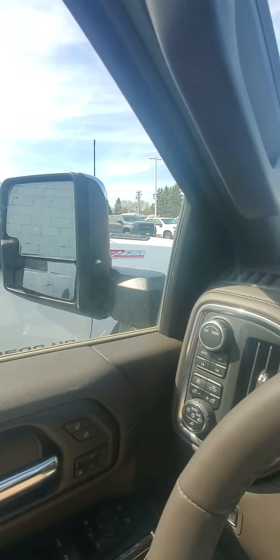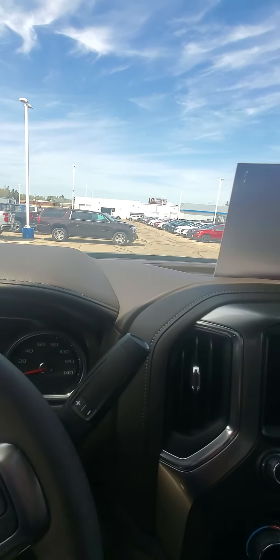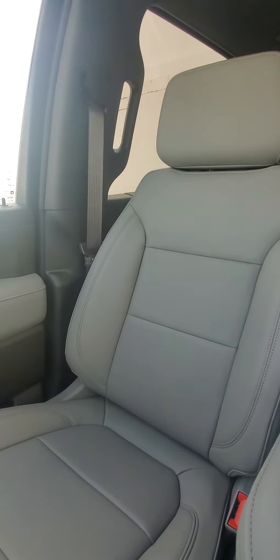So once we are inside, you can see the really nice — I don't know if the camera's picking that up okay or not. What I'm trying to show you is how far we've come with the aesthetics of the inside. Functional and looking really sharp.